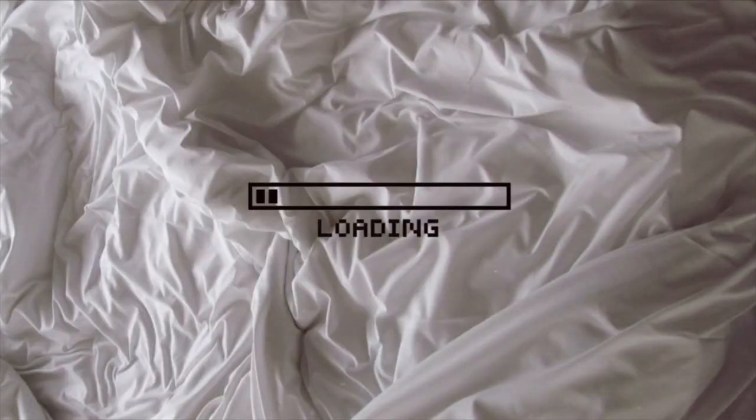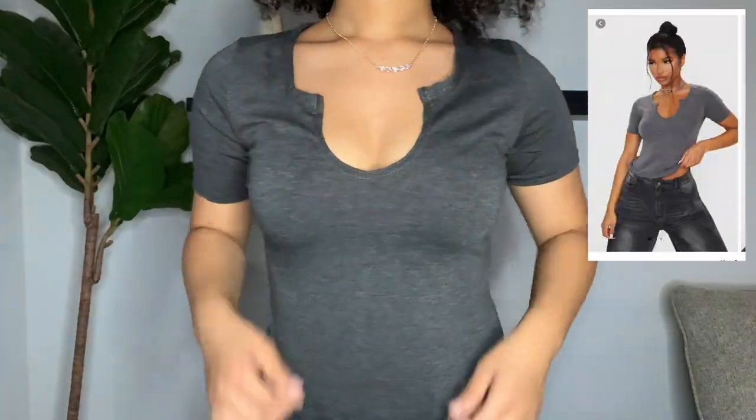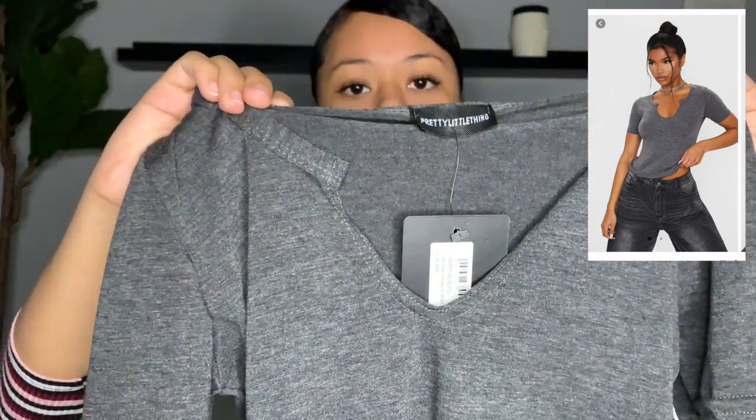Let's get into it. The first item I'll be showing you guys is this great top. I really like the way this top fits. I love the neckline — it's really popular right now, a lot of people have been buying shirts with this same neckline. The sleeves were sitting at a good place on my shoulders. One thing I did notice is that one sleeve was sewn and the other wasn't — I guess this is a factory error.